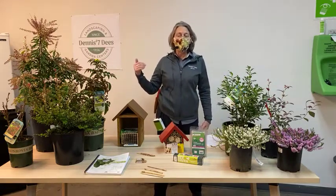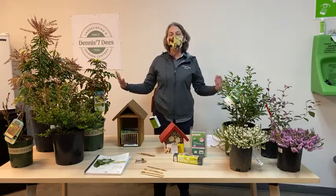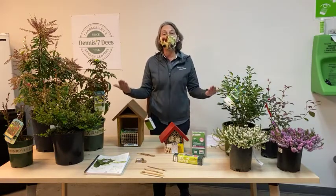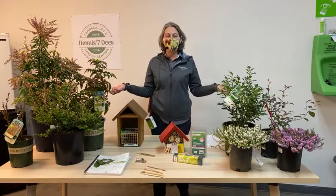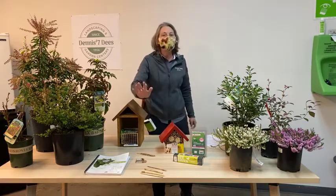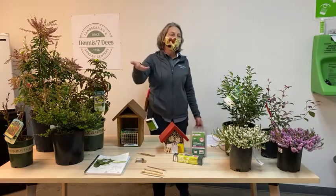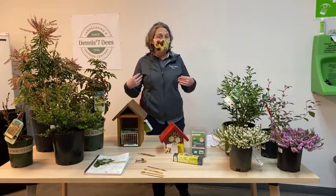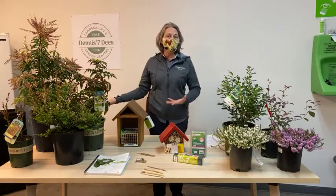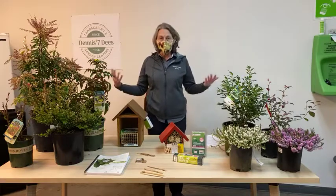I'd like to start by talking about beneficial insects because pollinators belong inside that category, and then we'll get into pollinators. To break down the concept of beneficial insects, the first thing I like to put out there is that as humans, we're predisposed to be kind of afraid of bugs — it's built into our culture. But in reality, bugs and insects not only live on us and with us, but are critical to natural cycles, our health and well-being, our food supply, and even as food for larger animals such as birds.